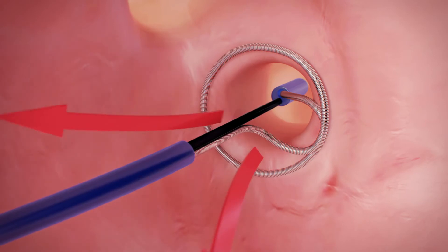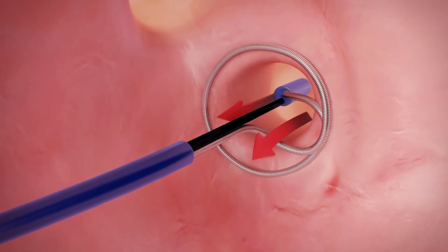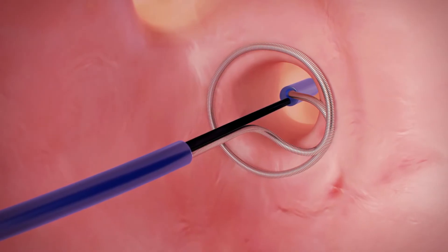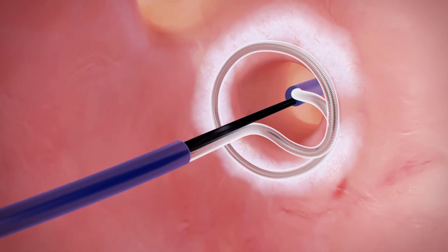Blood flow is not interrupted because pulmonary vein occlusion is not required. The catheter freezes immediately, creating a circular lesion.